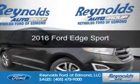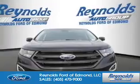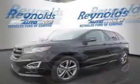This is a new 2016 Ford Edge. It's powered by all-wheel drive, a six-cylinder engine, and a six-speed automatic transmission.